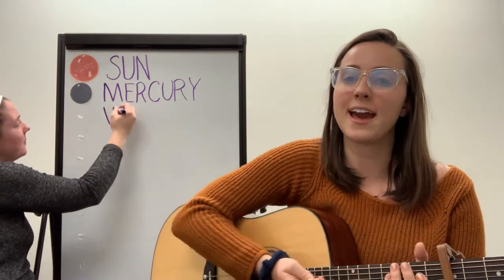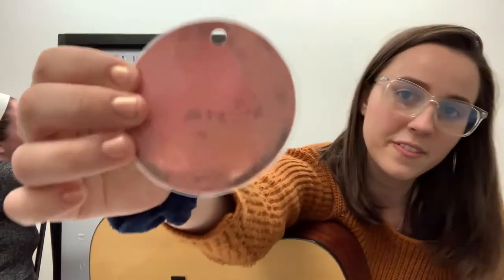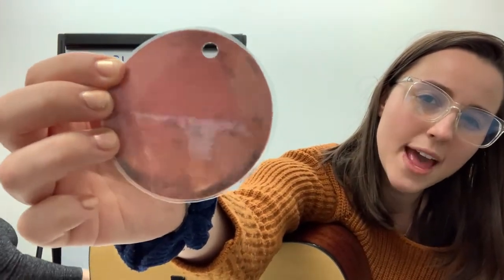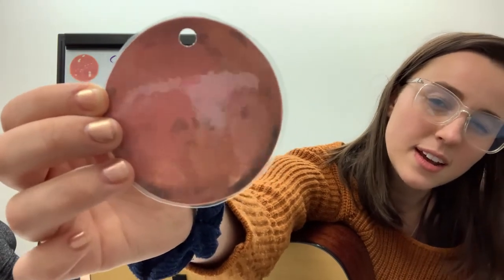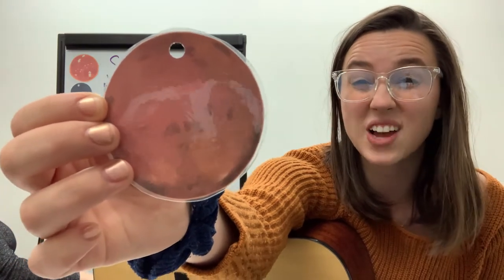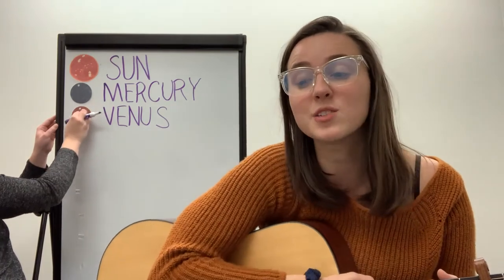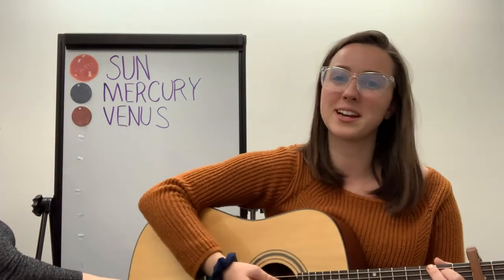After Mercury, we have Venus. This is what Venus looks like. It's kind of a rusty red, with some browns in there. It also has some spots on it. It's hard to tell from the picture, but Venus is a gaseous planet, so it's got gas all over it. Venus, fun fact, is also the hottest planet in our solar system.